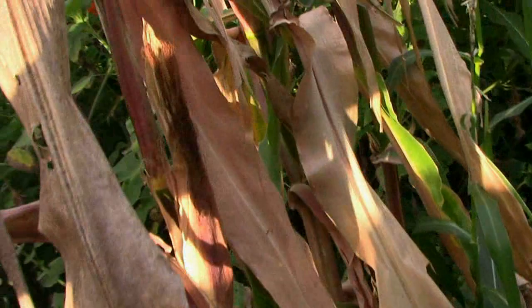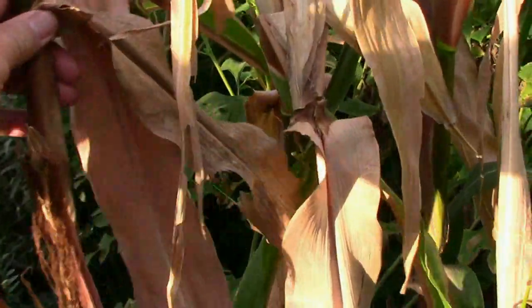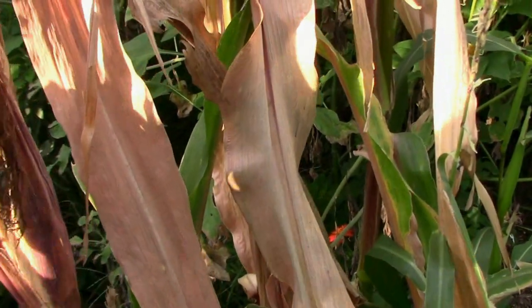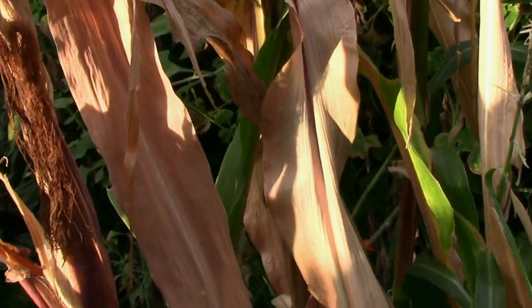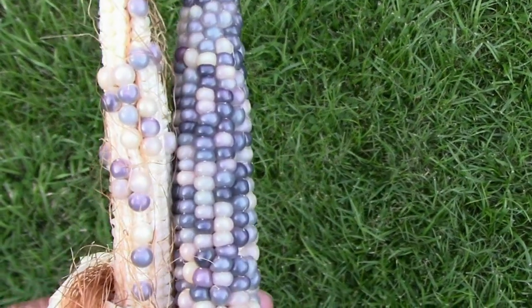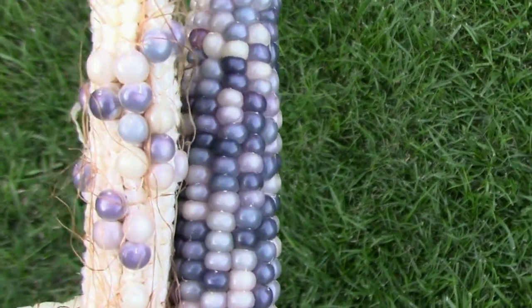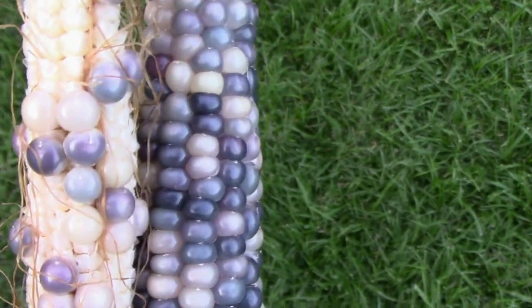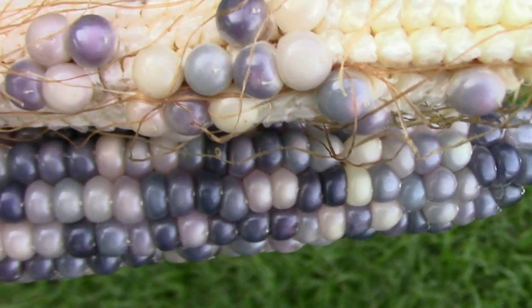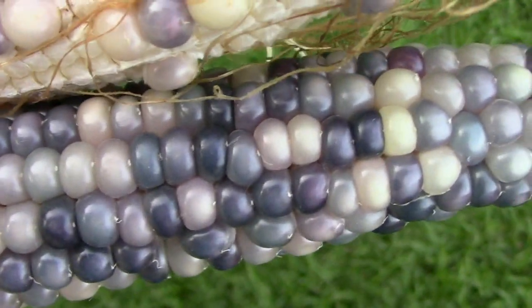Then the glass gem corn — it's dried out, and it was several weeks later than the hybrid corn, so it didn't get pollinated very well. As you can see, on some ears we got almost no pollination at all. But we did end up with one good full ear, so I think that'll be a good enough sampling to see if this cross was worthwhile.